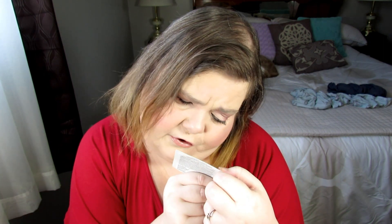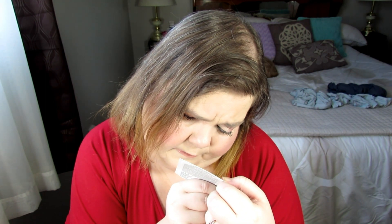This is the Drunk Elephant Protini Polypeptide Cream. I wasn't really fussy about this — I found it a little thick. I know a lot of people really like it, but it wasn't for me. This is the Pure Fire White Almond moisturizer — this was okay; I got that in a subscription box. This is the Peter Thomas Roth Firm X Peeling Gel Exfoliant. This was incredible — really good if you want to resurface your skin. I really liked that.